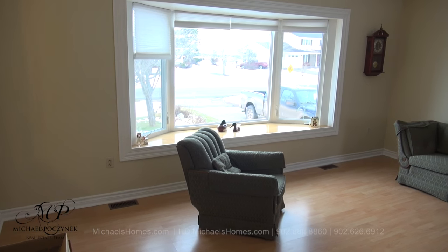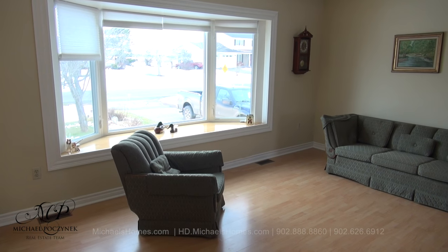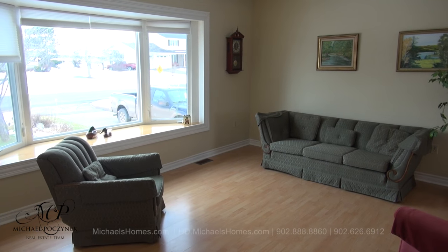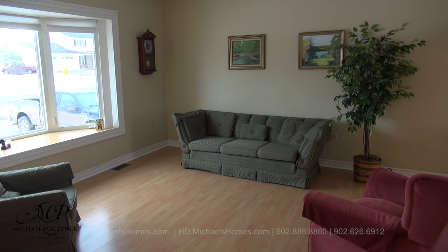At the top of the stairs to the left, we have a very large living room. You'll notice the bay window has recently been updated along with most of the windows in the house. Across the doors, there's been painting done, flooring — you name it. This home is in move-in condition.